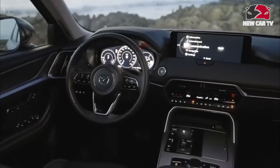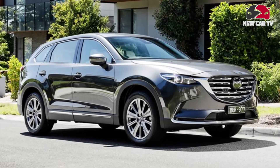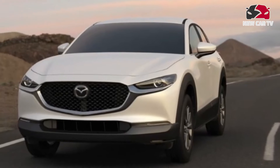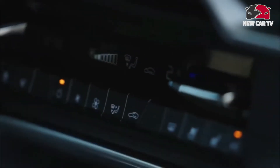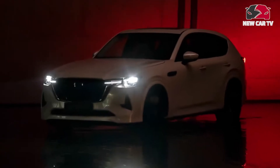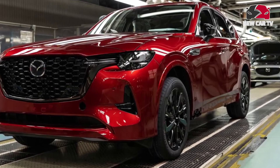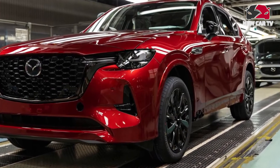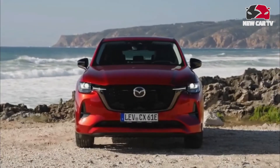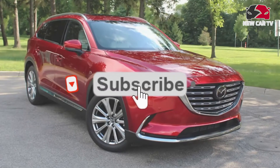While Mazda promises gasoline, diesel, and Skyactiv-X compression ignition variants of its new inline-six, diesel is unlikely for the US, and Mazda has yet to certify the Skyactiv-X technology here. So our market will likely get a gasoline 3.0-liter engine, expected to have a turbocharger and a 48-volt hybrid system with an output somewhere in the mid-300 horsepower range. A plug-in hybrid powertrain using an inline-four and a single AC motor is also in the works.